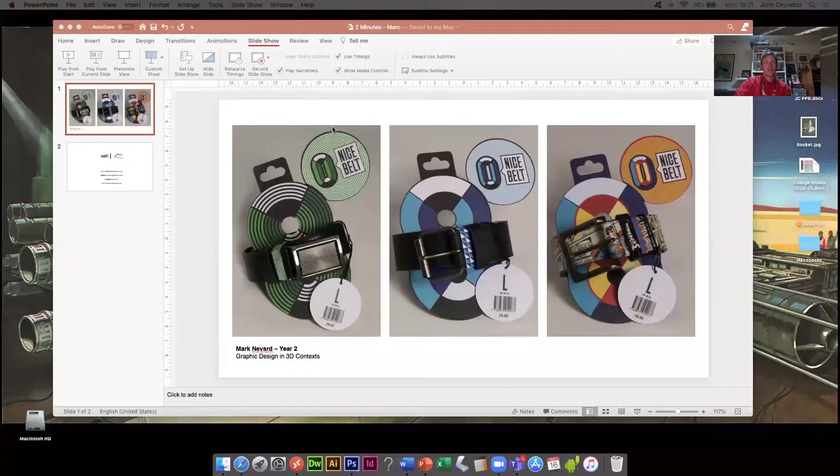Hello, my name is John Chandler. I'm the course leader for BA Graphic Design and Illustration, and I'm here today to share with you a piece of student work that I really like. So without any further ado, I will just share the screen for you.